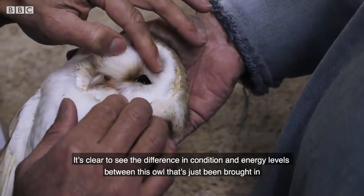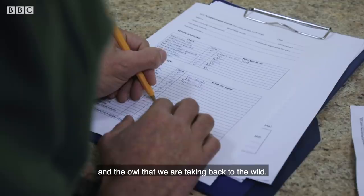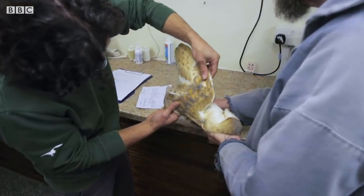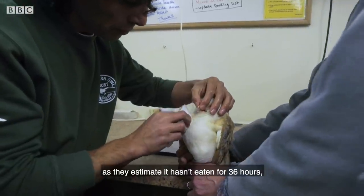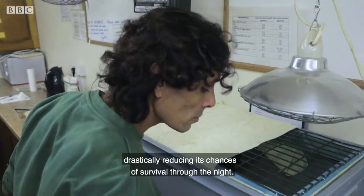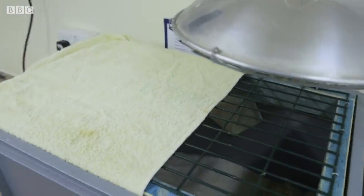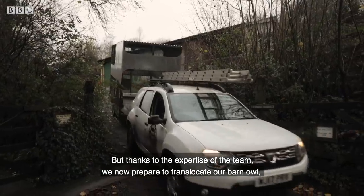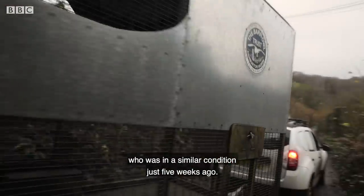It's clear to see the difference in condition and energy levels between this owl that's just been brought in and the owl that we're taking back to the wild. The team will keep the owl under close observation, as they estimate it hasn't eaten for 36 hours, drastically reducing its chances of survival through the night. But thanks to the expertise of the team, we are now prepared to translocate our barn owl, who was in a similar condition just five weeks ago.